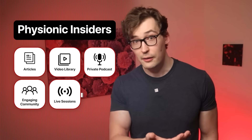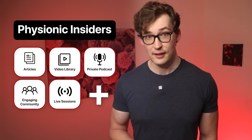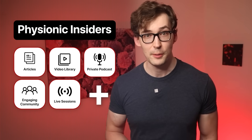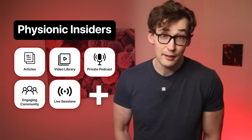I'm covering all of that in more detail in the extended version of this video. If you're interested in a complete breakdown of the science, you can access all my work — video, article, podcast format, and much more — by joining the Physionic Insiders, my premium research platform and community. Link to join is in the description.